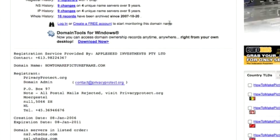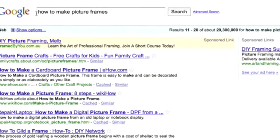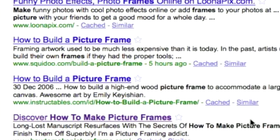If I go into Google now, I've typed in the main phrase that this website ranks for — howtomakepictureframes. There are currently 20 million other websites and pages competing for that keyword. And you can see that this site is currently ranked on page number one of Google, which would serve quite well in receiving highly targeted traffic for that keyword.